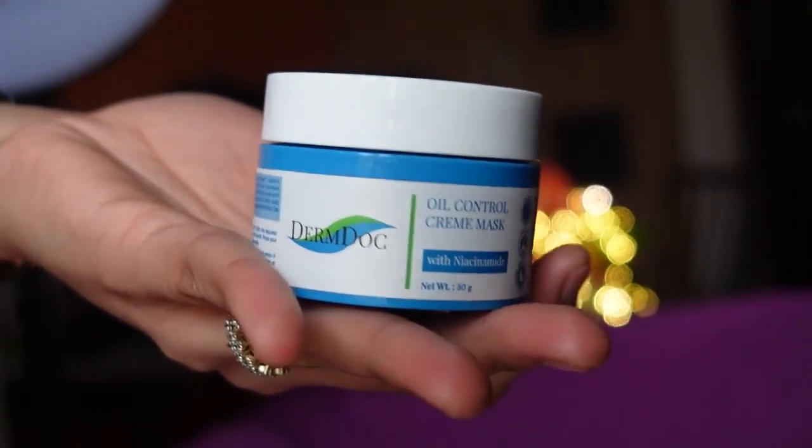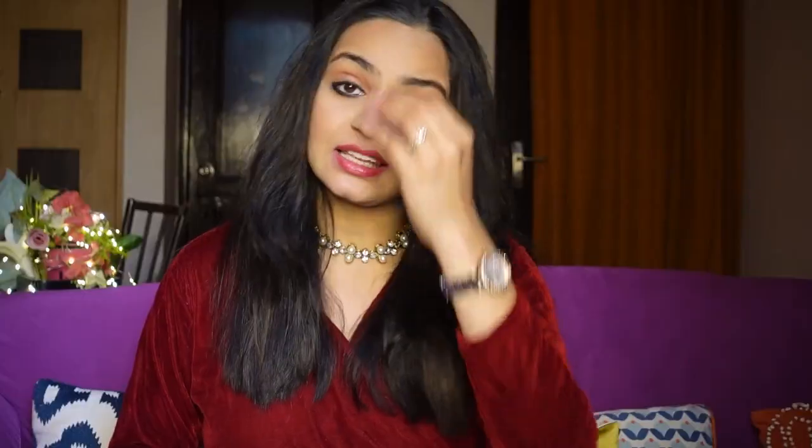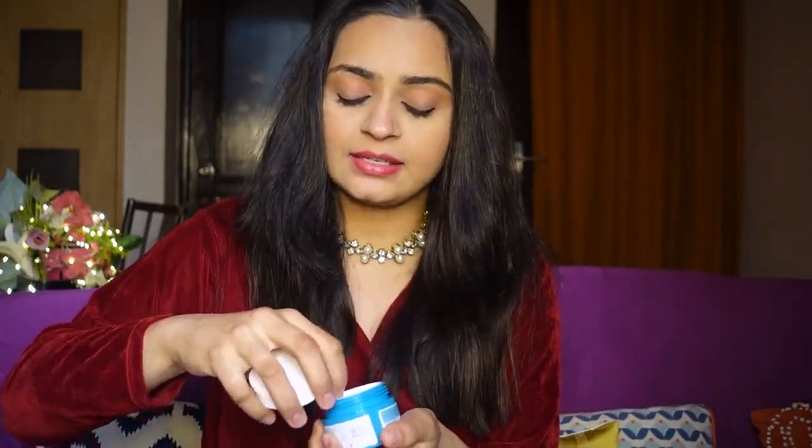The last product of the haul video is this oil control cream mask with niacinamide. This whole range has niacinamide in everything, and niacinamide is really good for your skin — it helps in spot reduction, makes your skin glowy, fresh, bright, and hydrated. This face mask makes your skin feel nourished. So this was today's haul video, I hope you liked it.